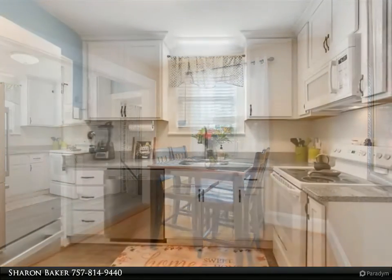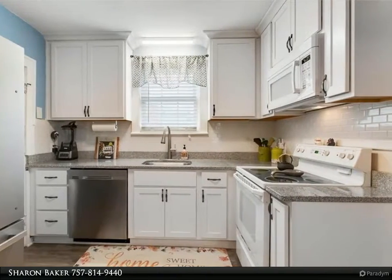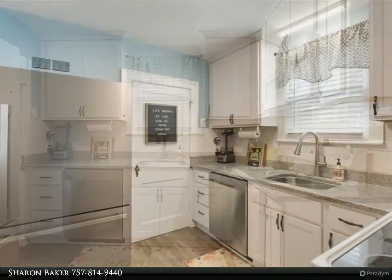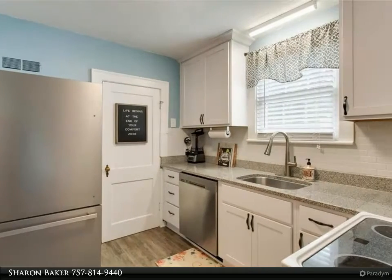The home welcomes you into an inviting and light-filled heated sunroom porch with awnings and newer windows (2020). A perfect respite to relax and enjoy the beautiful corner lot and established shade trees.